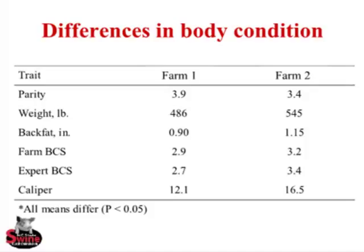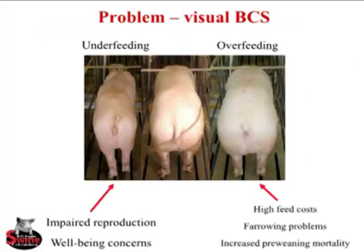Farm two is quite over-conditioned. Looking at further measures: farm two is about 60 pounds heavier and has a quarter inch more back fat. The farm BCS scores are pretty similar at 2.9 versus 3.2, but the expert BCS pulls them apart a bit more — a difference of 0.7 versus 0.3. And the caliper score pulls them apart quite significantly, as seen in the last slide.